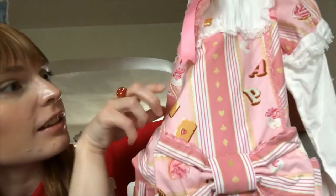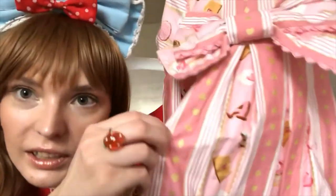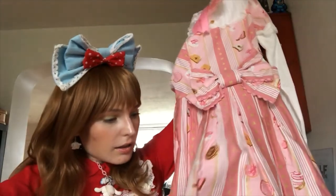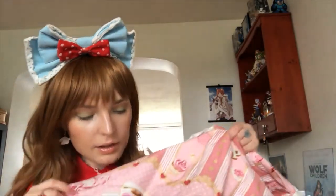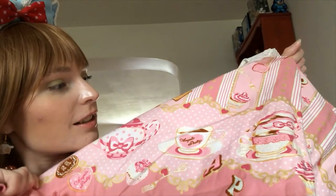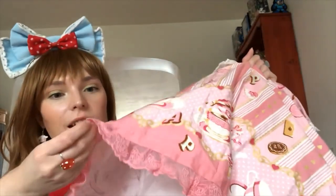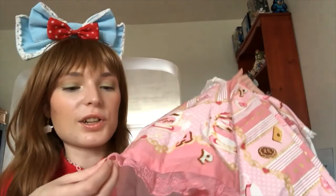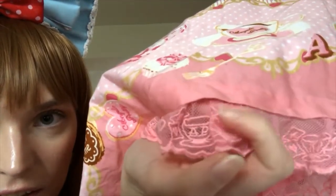One cookie says 'eat me' and there's a cupcake — it's so pretty. Card suits run down gold stripes. At the bottom there are teacups, cookies, and wonderful things — even a fork! The dress is super heavy, my arm is getting tired holding it up. The lace at the bottom features little teacups and hearts.